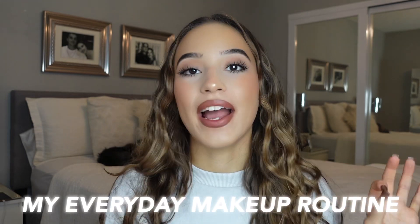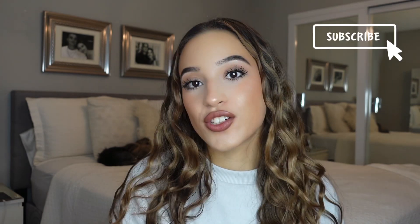Hey everyone! Welcome or welcome back to my YouTube channel. I'm Julie and today I'm going to be showing you my everyday makeup routine. I have bought new products recently and I have absolutely been loving them and I created this glowy, stunning, beautiful routine and I just needed to share it with you guys. So make sure to subscribe and let's just get on into the video.